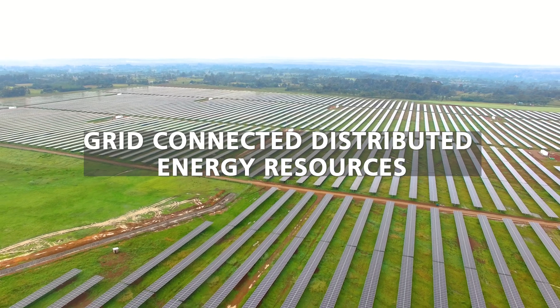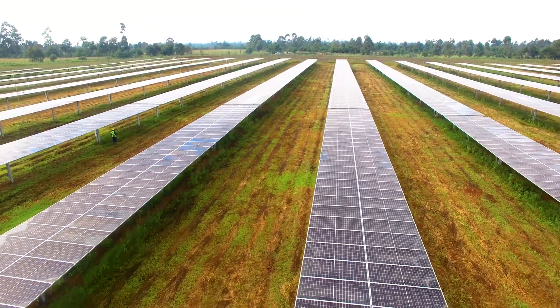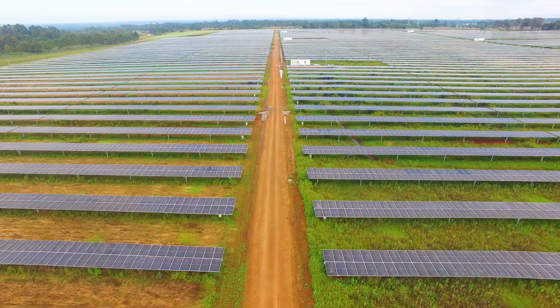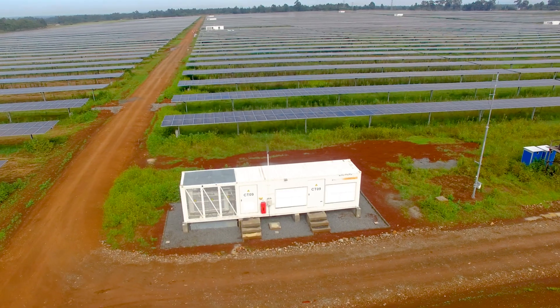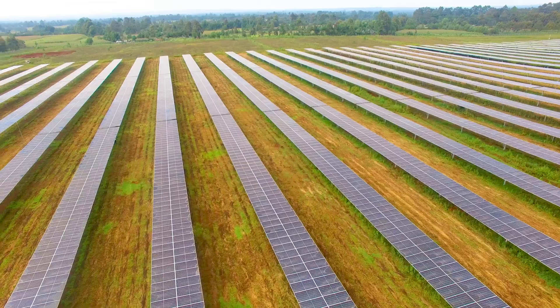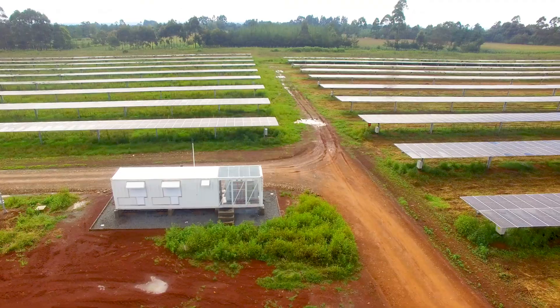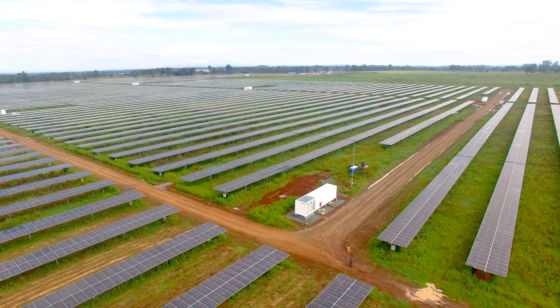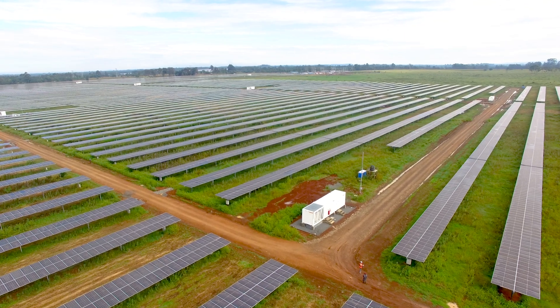Investments in distributed energy resources has increased, such as wind and solar farms. A solar farm, or PV plant, that is connected to the medium voltage grid has collection substations which contain relay protection, which are essential to test, to ensure a safe and reliable network.